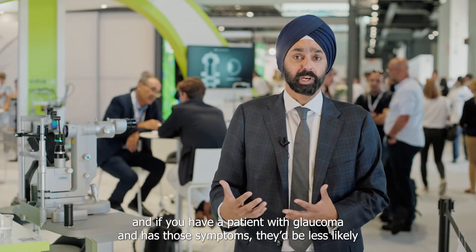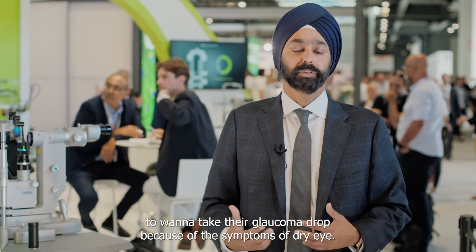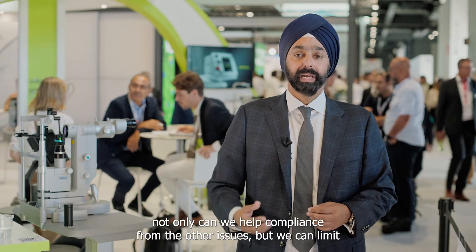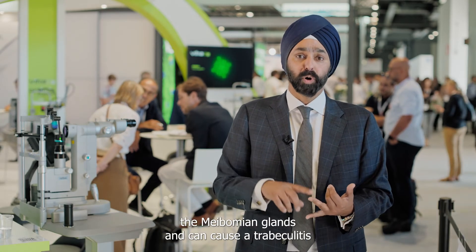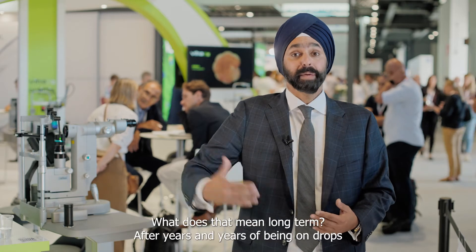If you have a patient with glaucoma who has those symptoms, they'd be less likely to want to take their glaucoma drop because of the symptoms of dry eye. And if we can take away one of those drops — like a prostaglandin analog — not only can we help compliance, but we can limit the amount of toxicity on the surface. The BAK and the chemicals of the PGA and other molecules truly can cause disruption of the goblet cells, the Meibomian glands,